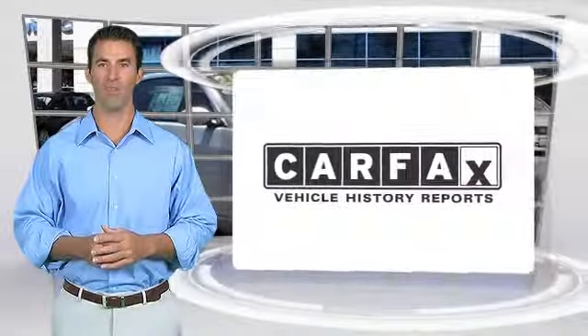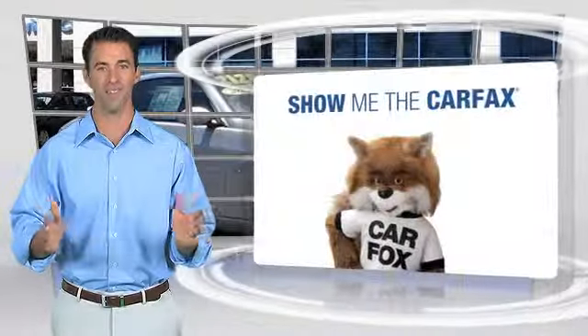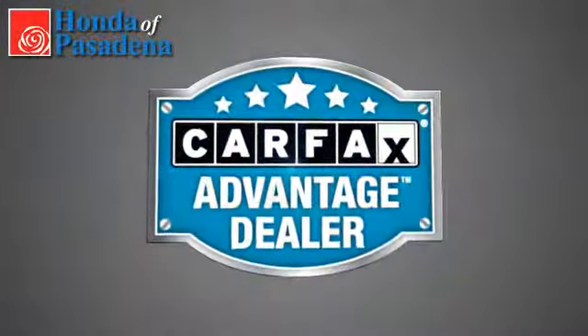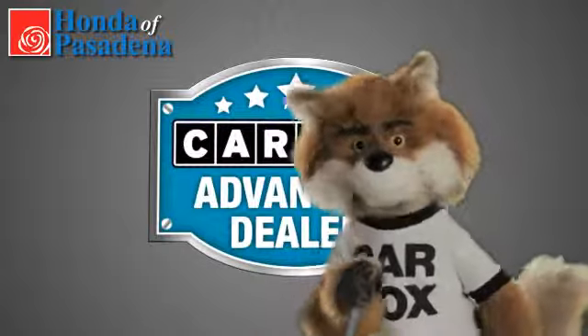Here's another high quality vehicle with the Carfax Vehicle History Report. Be sure to find a complimentary copy of this report online or contact the dealership. This vehicle qualifies for the Carfax Buy Back Guarantee. Just say show me the Carfax at Honda of Pasadena, a Carfax Advantage dealer.